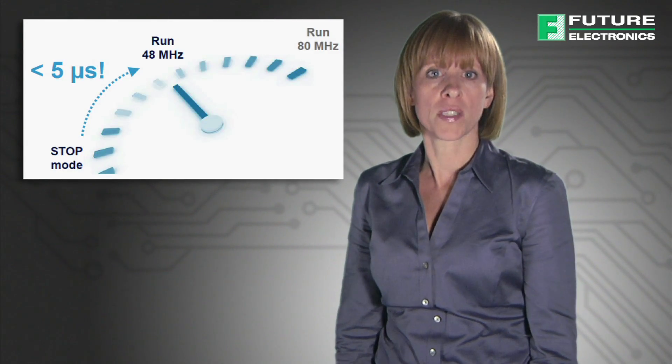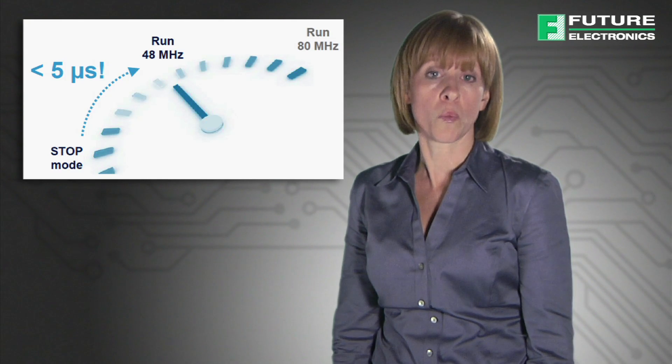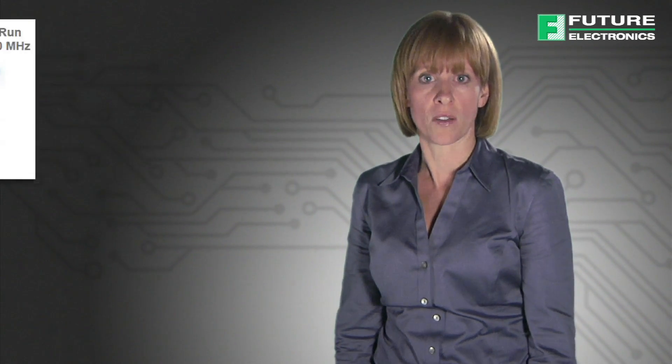It can go from 0 to 48 MHz in less than 5 microseconds, thanks to an internal oscillator which is used at startup and is programmable from 100 KHz to 48 MHz.